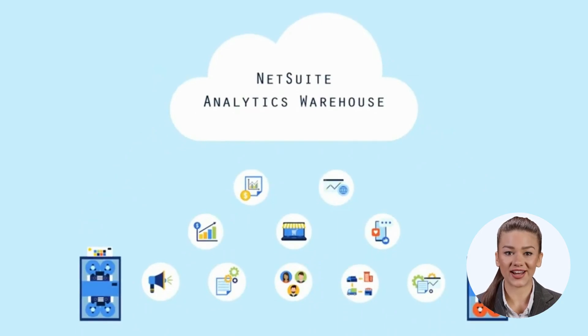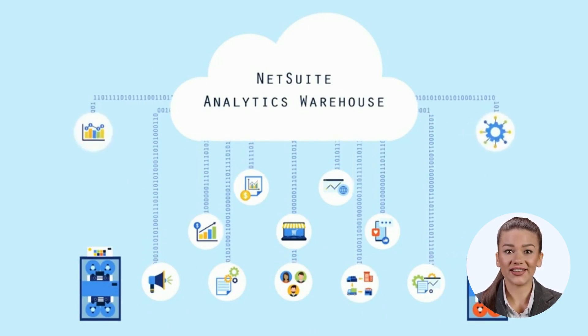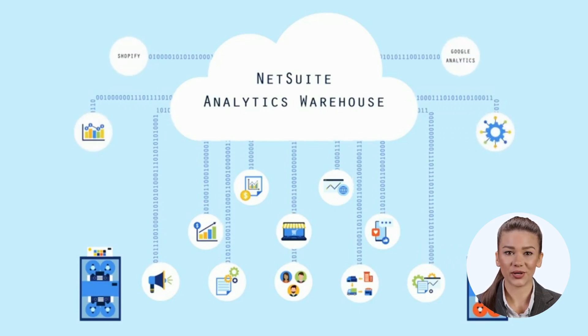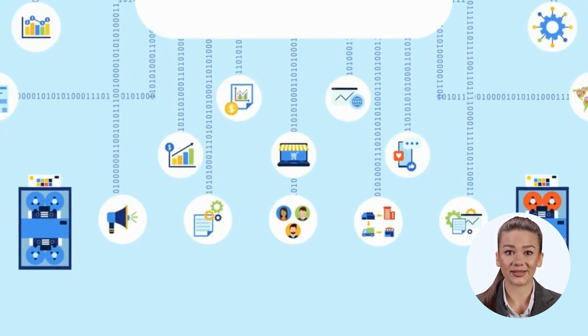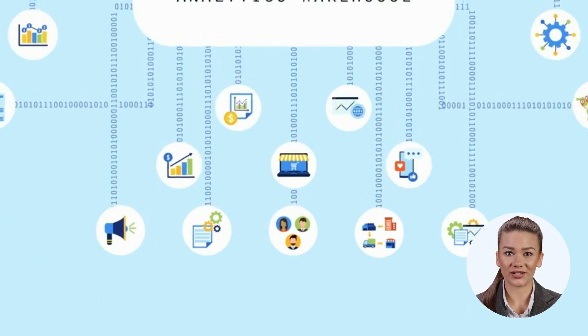NetSuite Analytics Warehouse solves these data management challenges and consolidates all of your data sources, including NetSuite Finance and Operations data, as well as other sources like Shopify, Google Analytics, Salesforce, and many more. And those legacy systems? NetSuite Analytics Warehouse allows you to finally turn them off.